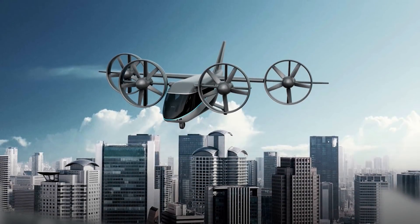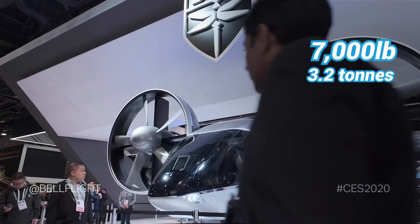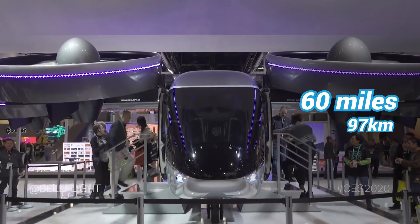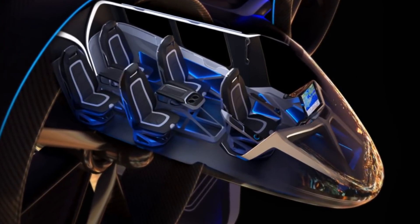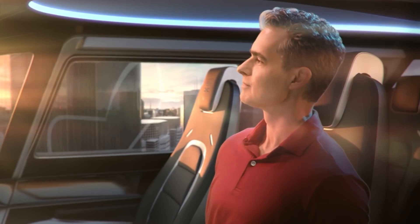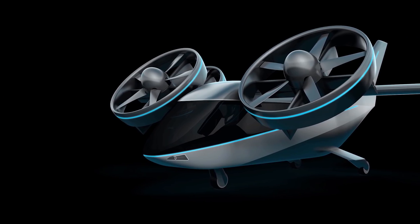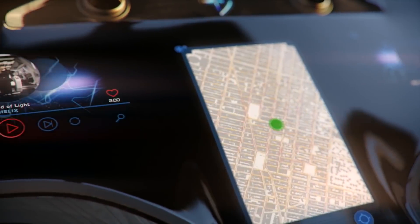Introducing Bell Nexus 4EX, a 7,000-pound air taxi that can hit speeds of up to 150 miles per hour and can travel up to 60 miles while carrying four to five passengers, plus a pilot. The Nexus is equipped with four tilting, ducted rotors and it can operate as an electric-only or a hybrid electric vehicle. With a hybrid platform, the Nexus 4EX can extend its range and travel farther.